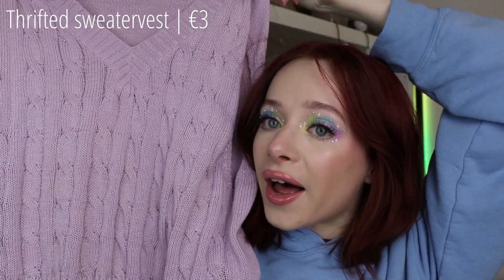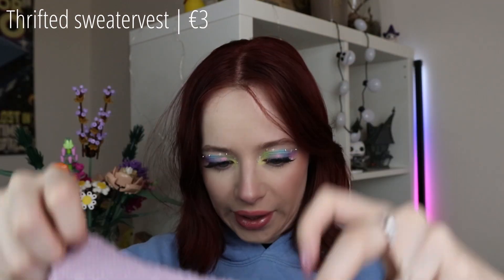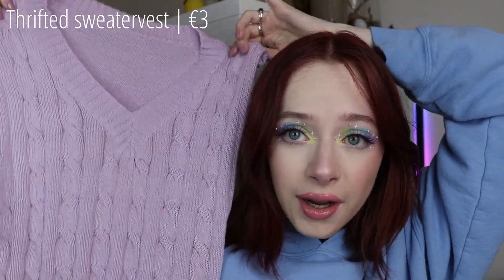And then another thing I got at the thrift store was this sweater vest, which is pastel purple and knitted — cute, comfy, and warm. I don't think there's a brand in this; maybe someone knitted it themselves. It's from Shein actually, but I got it at the thrift store and it was 3 euros, so can't complain.